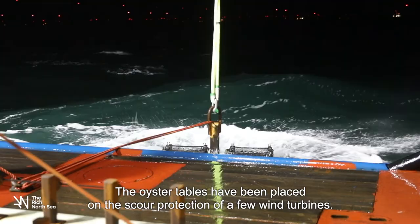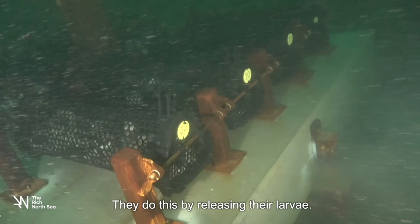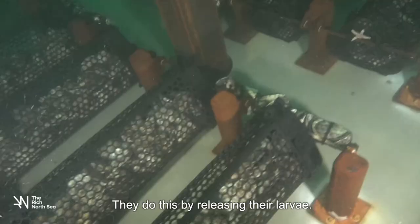The oyster tables have been placed on the scour protection of a few wind turbines. The oysters will reproduce next summer by releasing their larvae. The larvae prefer to attach themselves to shells and other hard material, such as the base of a wind turbine.